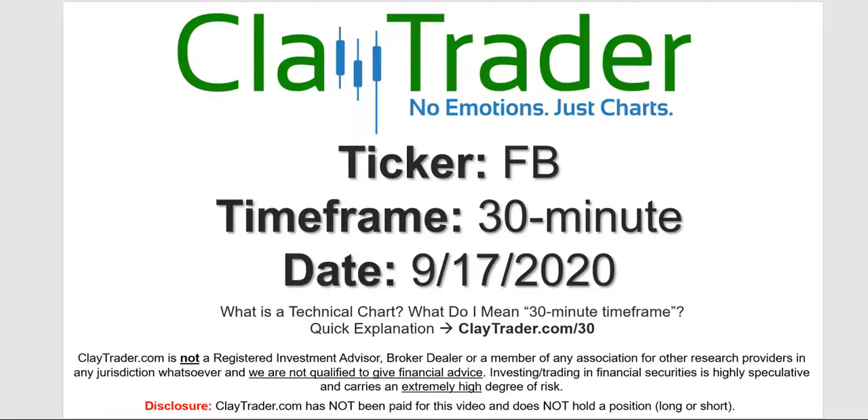Hey, it's Clay and this will be a video chart on ticker symbol FB, Facebook. We will take a look at the 30 minute time frame. If you're not sure what I mean by 30 minute, I do offer an explanation video at that link.